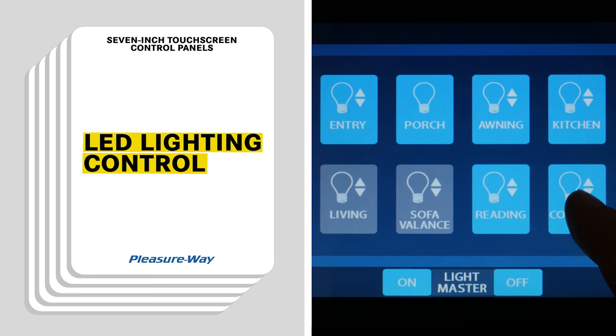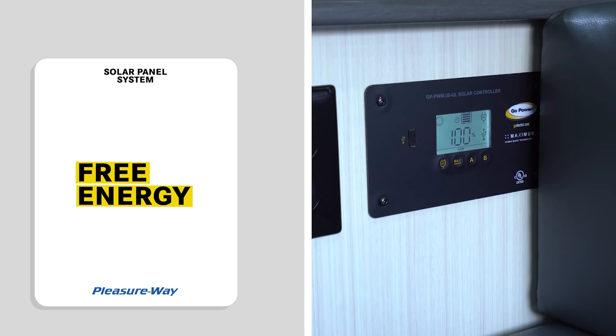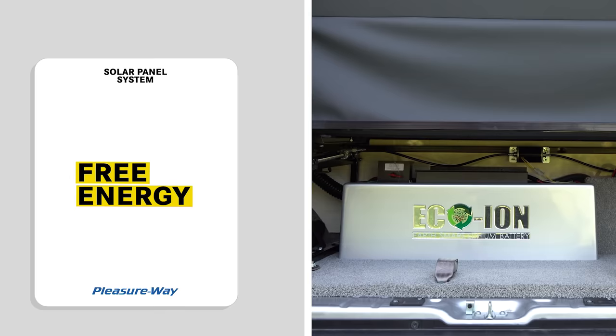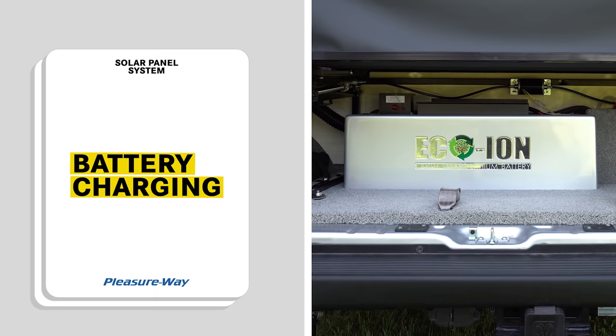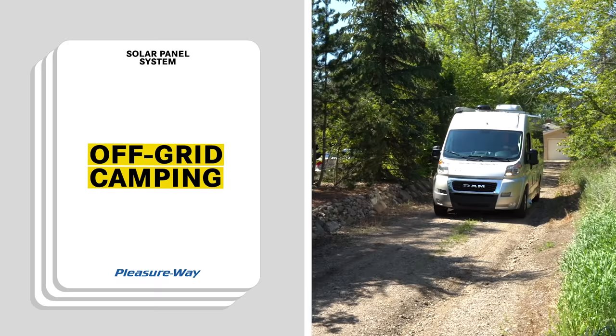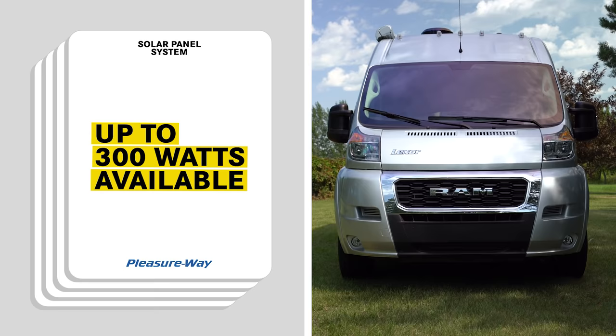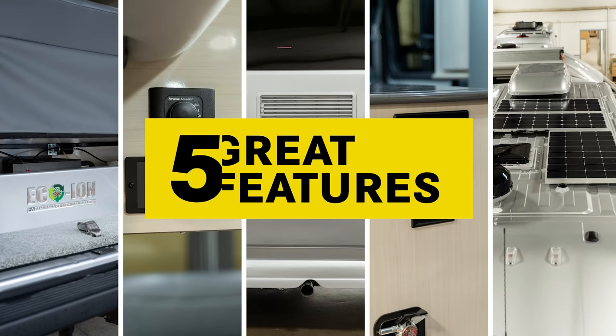The last great feature we offer is our available solar power packages. All solar packages include a roof-mounted solar panel and integrated charging system so you can generate free energy and enjoy sustainable, reliable, and cost-effective power. Our solar packages will help keep your coach batteries fully charged for added peace of mind while camping, giving you greater dry camping abilities without having to be plugged into shore power or running the generator. You can select up to 300 watts of solar on both Lexer models.